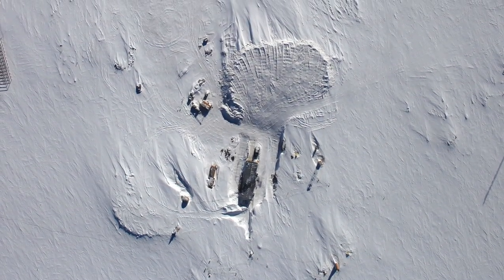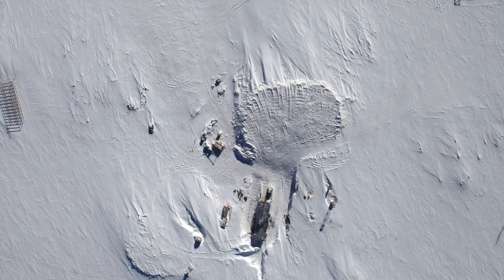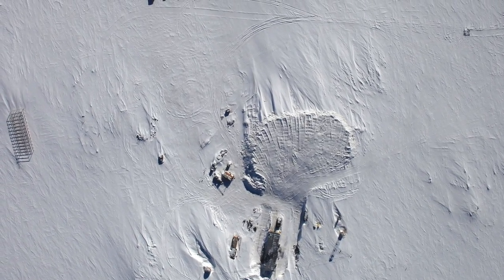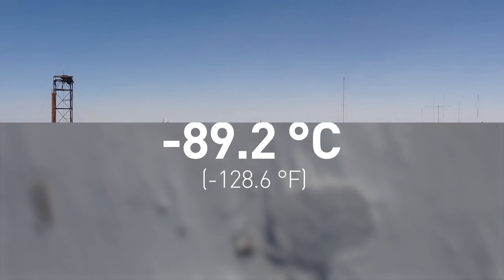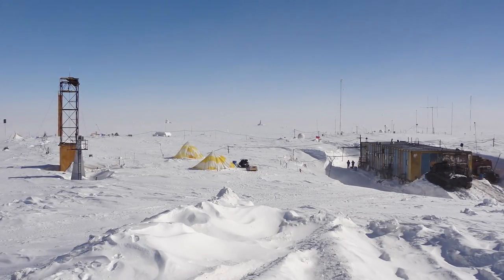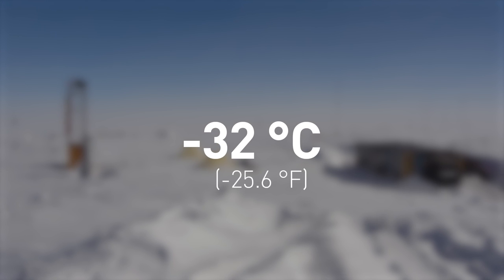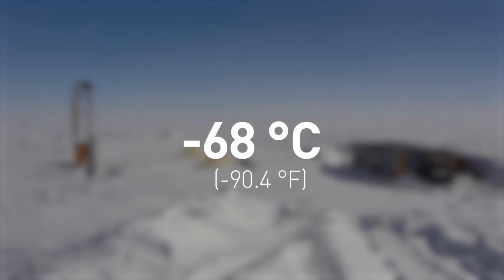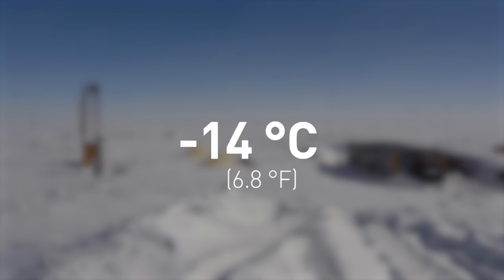The coldest temperature ever recorded at ground level on Earth was at the Soviet Vostok Station in Antarctica in 1983, where temperatures dropped to a staggering minus 89.2 degrees Celsius. The Vostok Station is by far the coldest place on Earth, with an average summer temperature of minus 32 degrees. In winter, the average drops to about minus 68 degrees, and the highest temperature ever recorded at the station was minus 14 degrees.